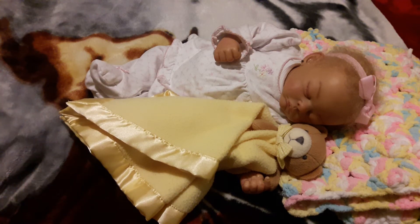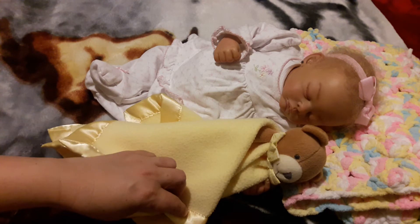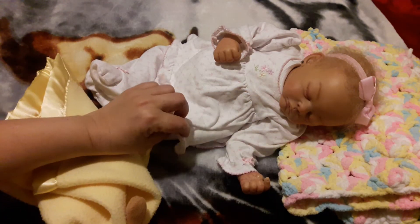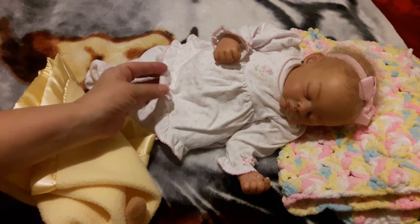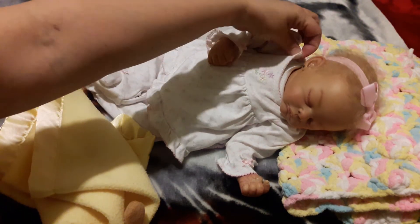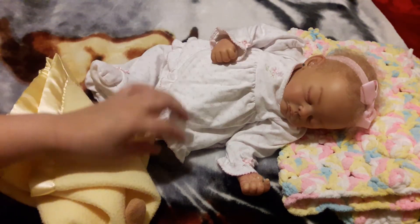Elena is ready for bed. We just changed her diaper, fed her bottle, and put this gorgeous sleeper on her. You've got to see this — she looks so adorable in the sleeper. I'm sure you've seen this sleeper on some of my other babies, for those of you that have been with my channel for a while.